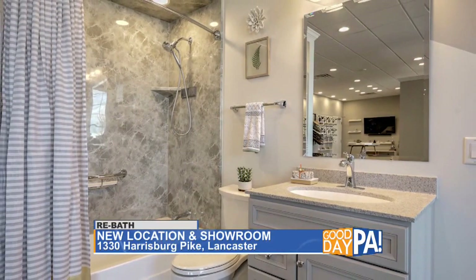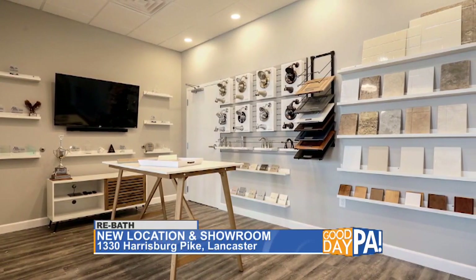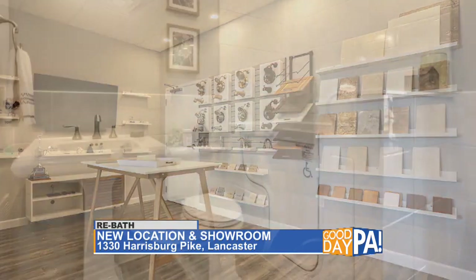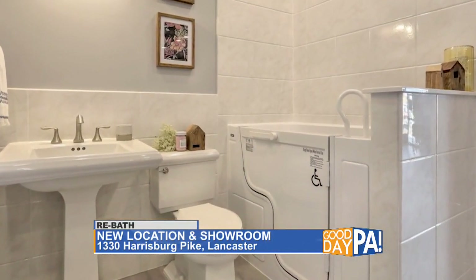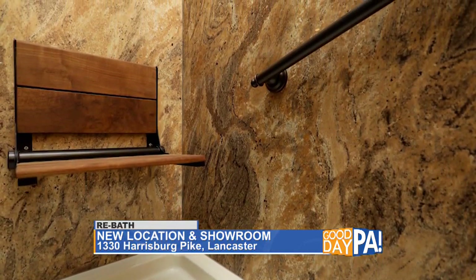We're super proud of it. It was really a team effort. Our employees had a hand in designing all of the vignettes that we have, choosing products, choosing paint colors, and of course building the displays as well. So it was a great team effort and we're really proud of it.